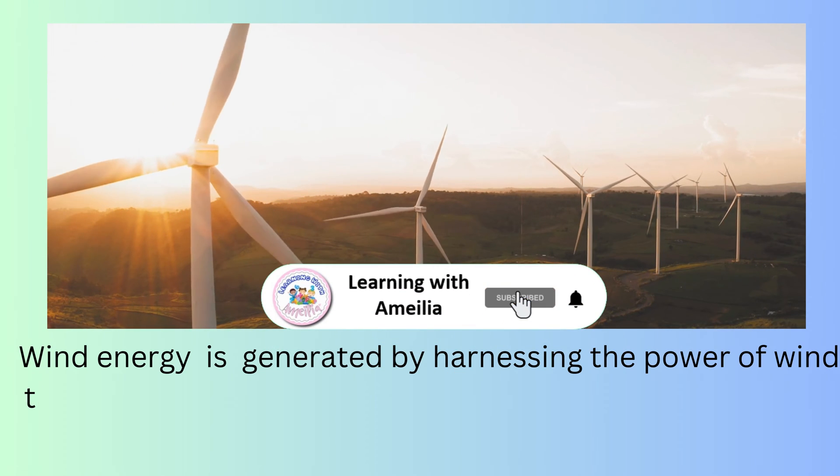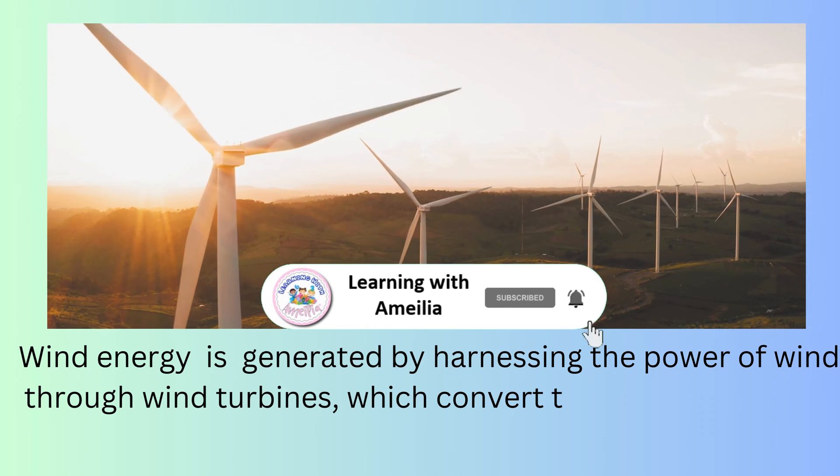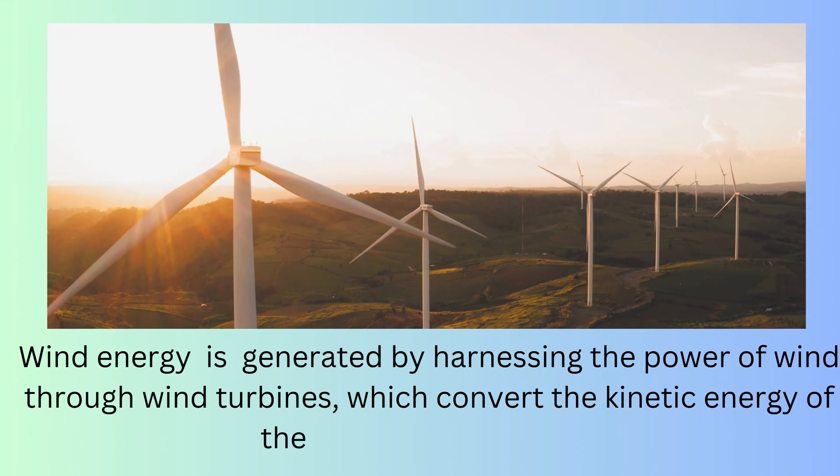Wind energy is generated by harnessing the power of wind through wind turbines, which convert the kinetic energy of the wind into electricity.